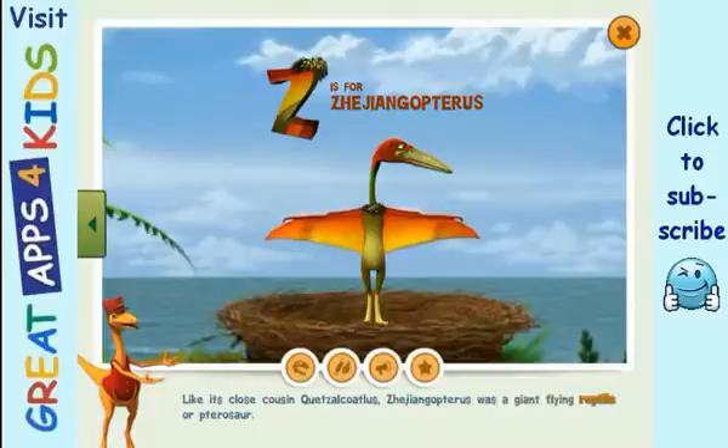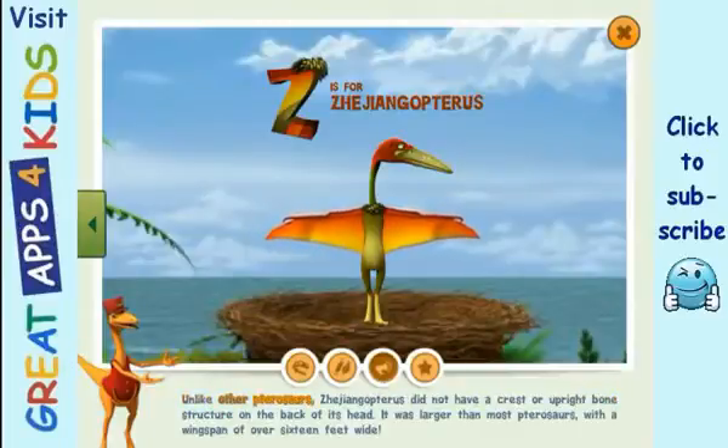Quetzalcoatlus was a giant flying reptile, or pterosaur. Unlike other pterosaurs, Quetzalcoatlus did not have a crest or upright bone structure on the back of its head. It was larger than most pterosaurs, with a wingspan of over 16 feet wide.